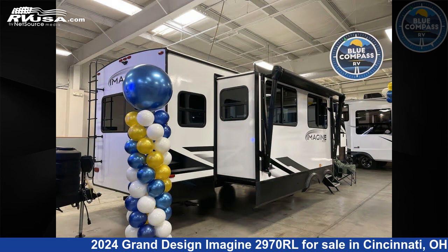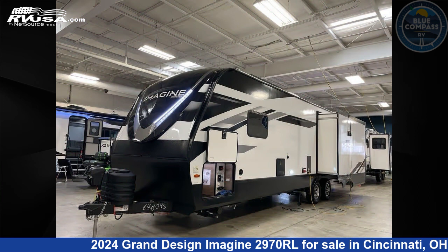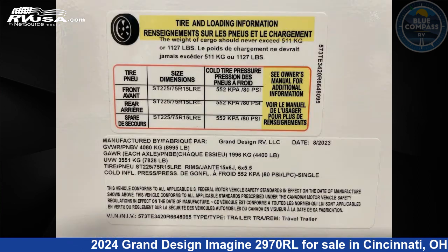This new Grand Design is 34 feet 0 inches in length and features a Hearthstone interior, sleeps 5, slide-out, and 52 gallons fresh water capacity. The floor plan layout of this travel trailer features a front bedroom, kitchen island, and rear living area.